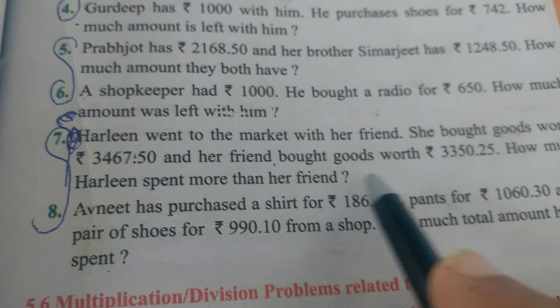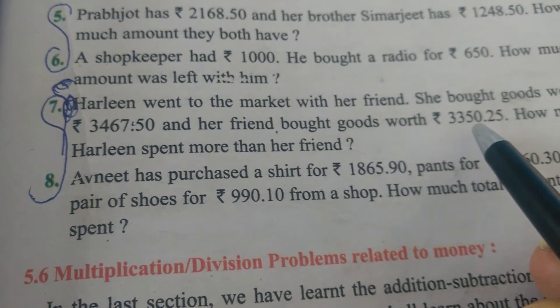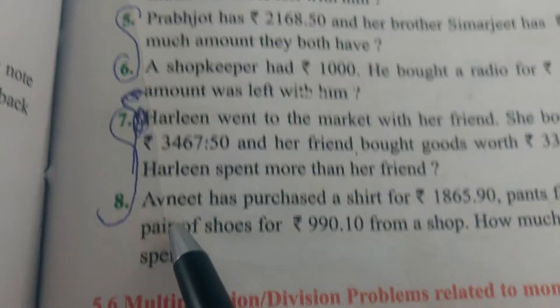Harleen spent Rs. 3,467 and her friend spent less. We write Harleen's amount on top and her friend's amount below. We find the difference by subtracting. This is a minus sum.